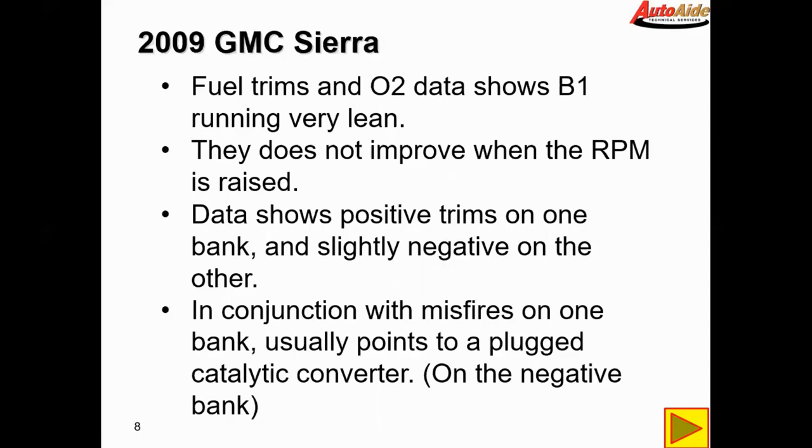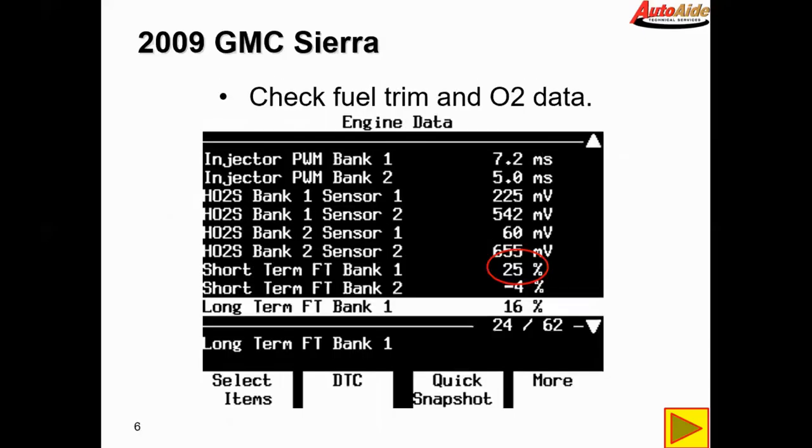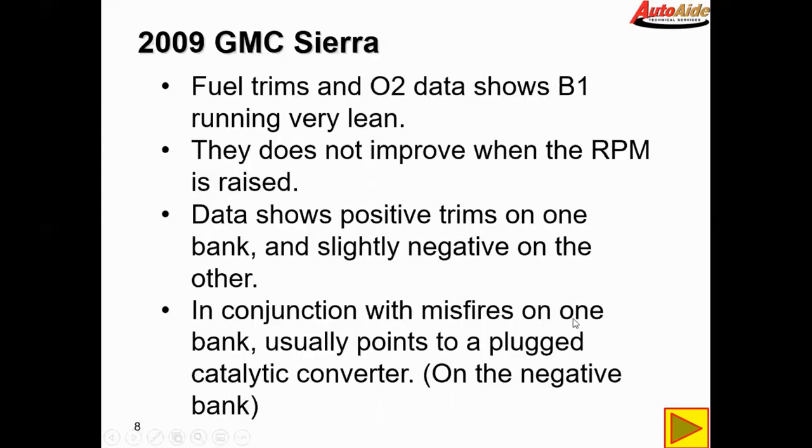The data shows positive trims on one bank and slightly negative trims on the other — bank two is showing slightly negative, nothing huge. In conjunction with misfires on one bank, this usually points towards a plugged catalytic converter on the negative bank, because you can't flow any air or exhaust out of that bank. It pushes all the air over to the other bank and causes it to run lean. So we're going to check for a plugged catalytic converter on the passenger side, which is bank two.